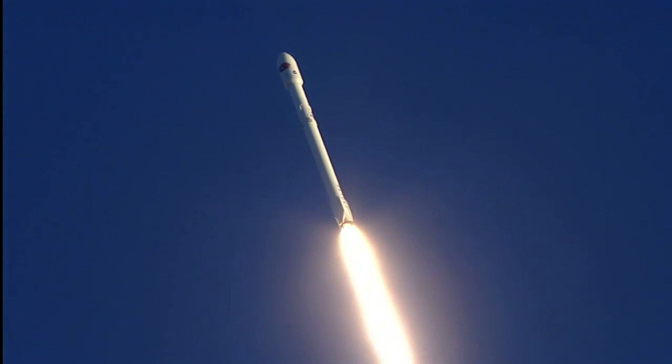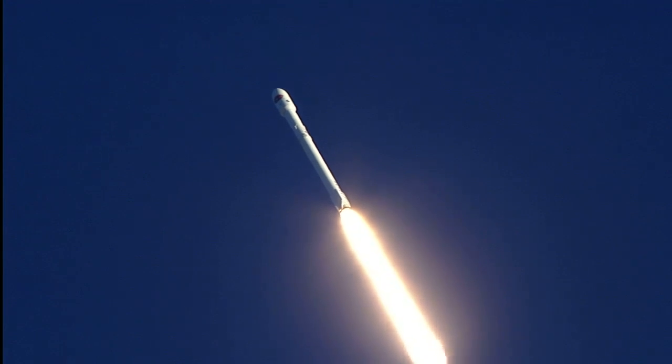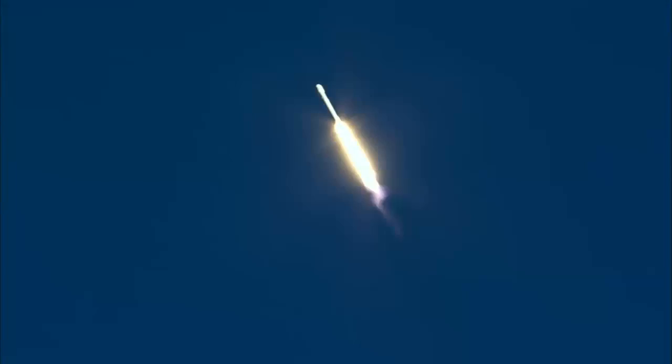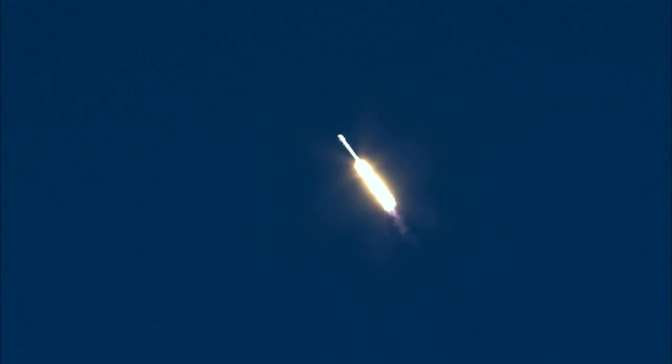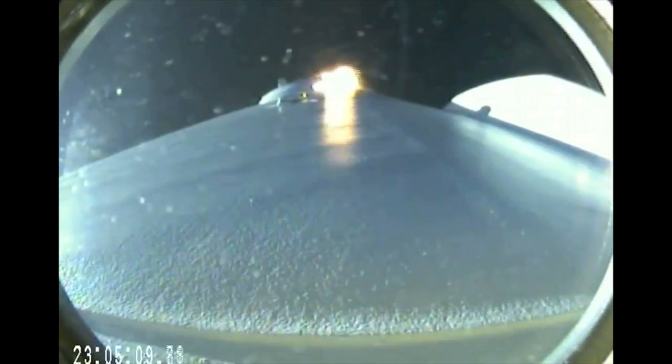Falcon 9 basking in the glow of a sunset. Altitude, 6.5 kilometers. Downrange distance, 1.3 kilometers. Speed, 599 meters per second. Recovery has acquisition of signal. Standing by to pass through the maximum aerodynamic pressure. Vehicle is supersonic. Falcon 9 is supersonic.